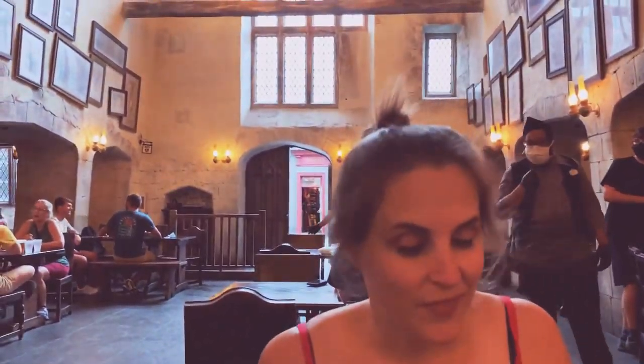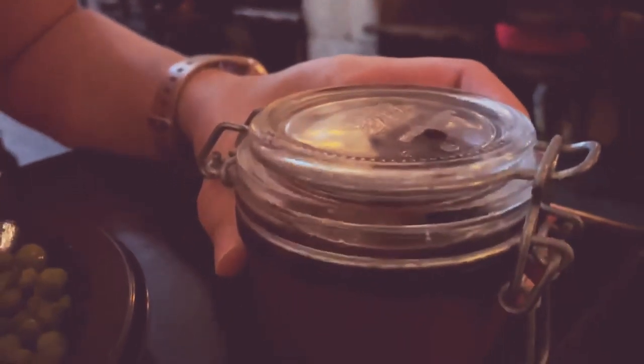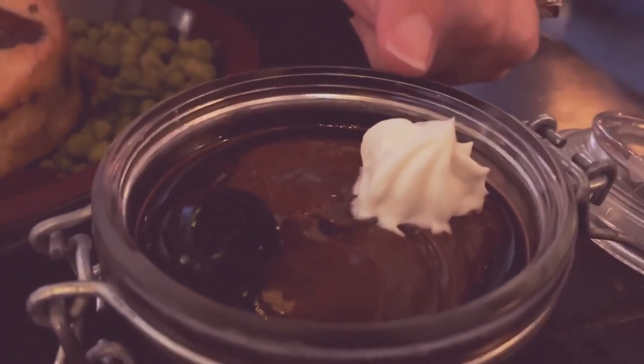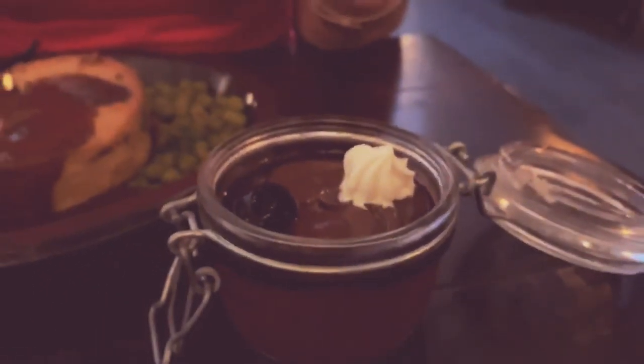I noticed you have something on the side. Check this out — I'm gonna have to wait a minute, I think it's gonna rain. But we got the chocolate potted cream. This also comes available as the butterbeer potted cream but we're feeling chocolate today. It comes in a mason jar and when you open it up, there's a little dollop of whipped cream, it might be a cherry, and a little bit of chocolate.